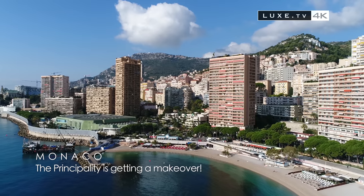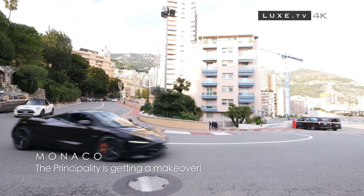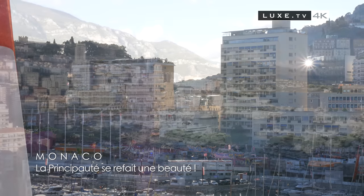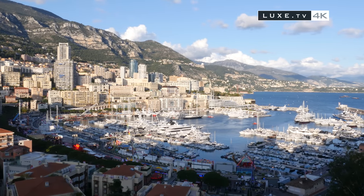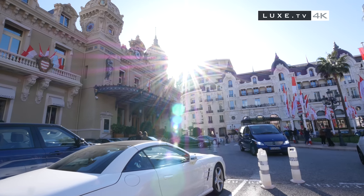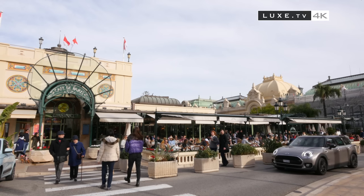Blue sky, turquoise sea, luxury hotels and roaring engines. Welcome to Monaco. For our latest city trip to the Princely Rock, we have put together an unforgettable program filled with shopping, beauty, art, gastronomy, luxury real estate and great bargains.